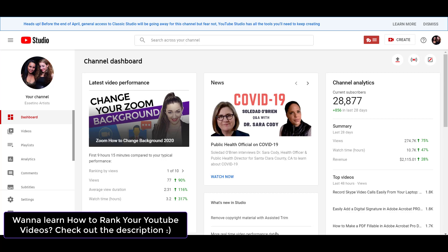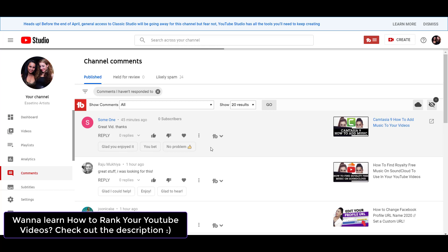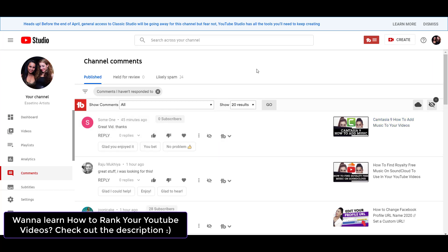I'm here in my dashboard right now and you want to head over to Comments. They've recently launched this new Smart Reply Comments and I have to say that I really like it. I'm here in the Comments section right now and you can see that below some of the comments, there's these things called Smart Replies.